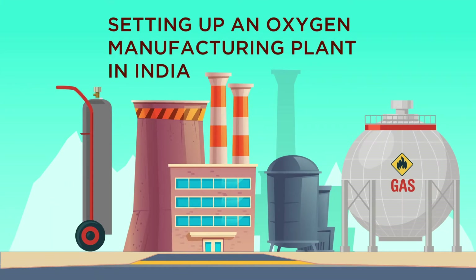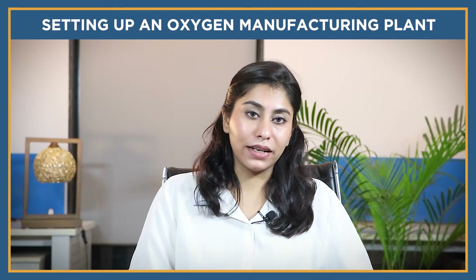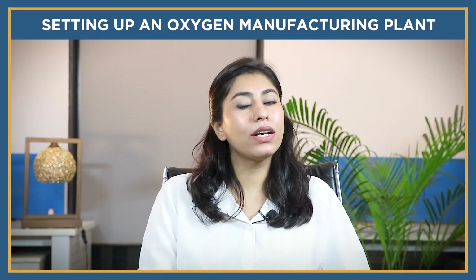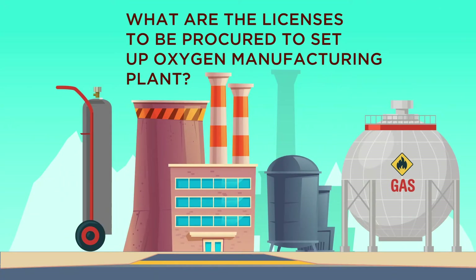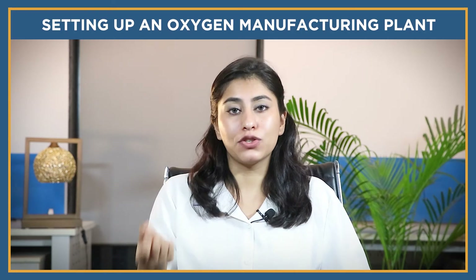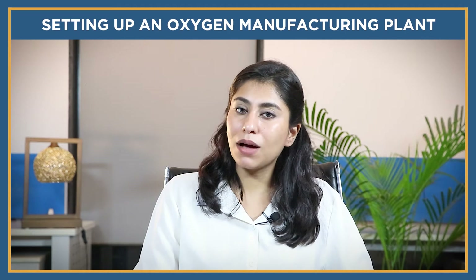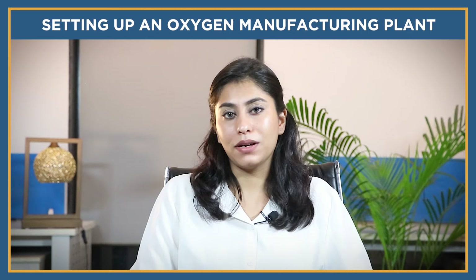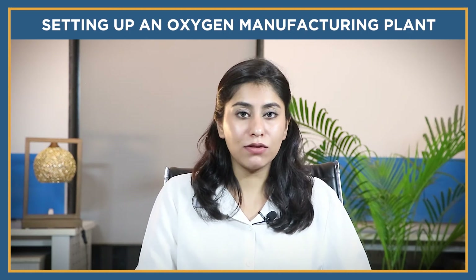If you want to establish an oxygen manufacturing plant, look for a professional for proper guidance. The very first step is to understand what licenses need to be procured. Firstly, you need to obtain an incorporation certificate. Depending on the size of business operations, financial frameworks, and organizational hierarchy, opt for a business structure such as a private limited company, LLP, public limited company, partnership firm, or one person company. Then you should get a pollution NOC from the state pollution control board.